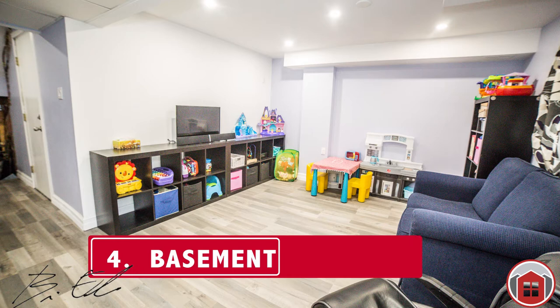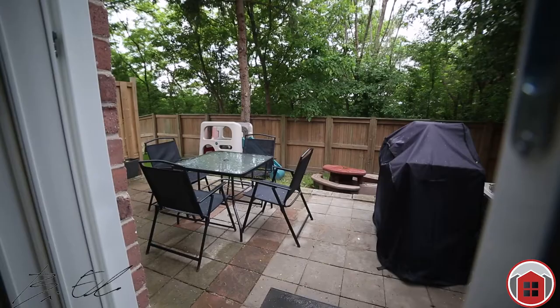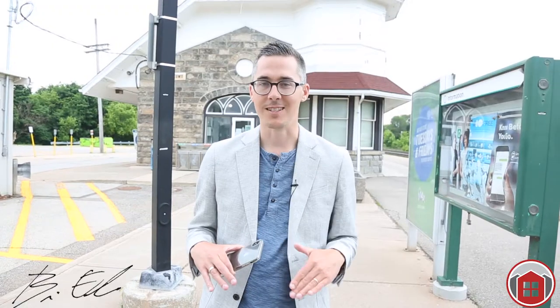Number four: recently finished basement. This basement adds such a nice element to this home. It's a walk-out basement with great additional space. You have to see it.